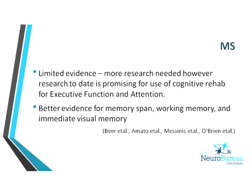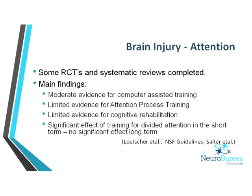MS shows a fairly similar story — not a huge body of evidence, small sample sizes, and poor research design, but there is some emerging evidence. Where there is stronger evidence is for cognitive rehabilitation for memory: memory span, working memory, and immediate visual memory. For brain injury there is more evidence — Cochrane reviews, National Stroke Guidelines, evidence-based reviews from the Stroke Rehab meta-analyses, and the Canadian Stroke Engine — providing a bigger evidence base to draw conclusions from.